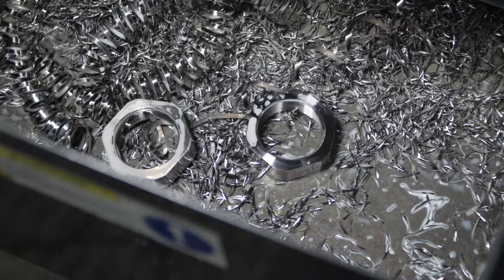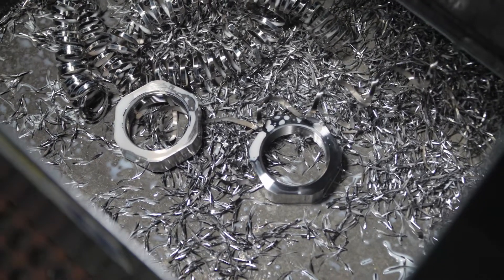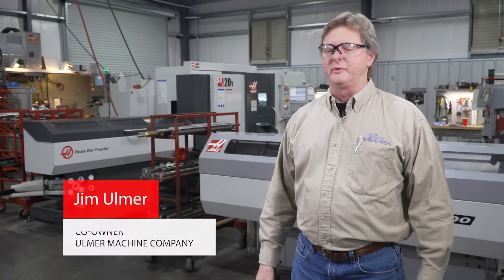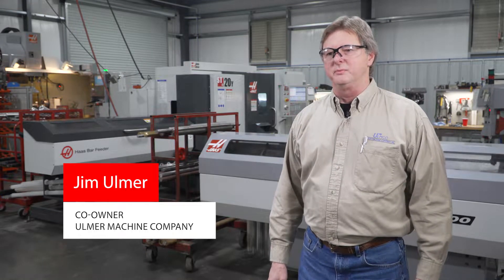Our production savings on that part alone is roughly 50 percent. I'm Jim Ulmer. I'm co-owner of Ulmer Machine Company with my brother Todd here in Richland, Mississippi.